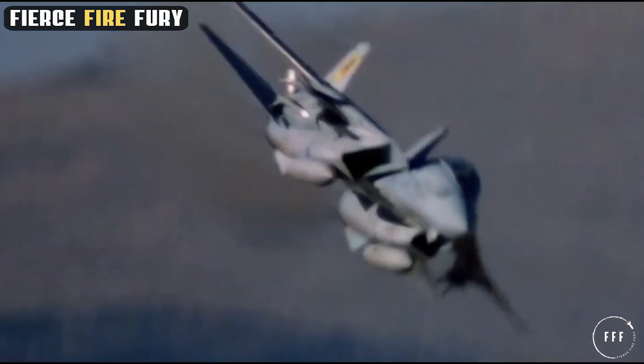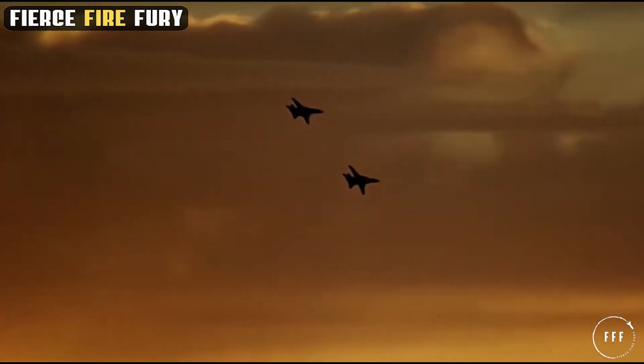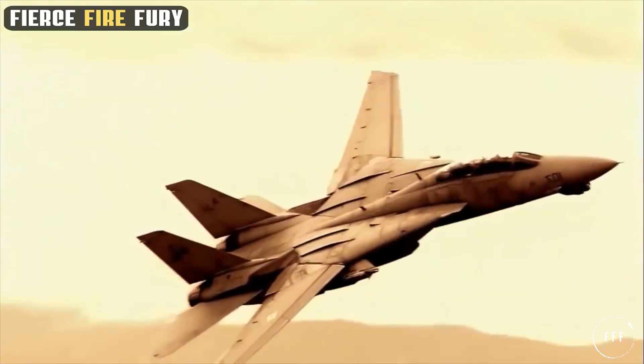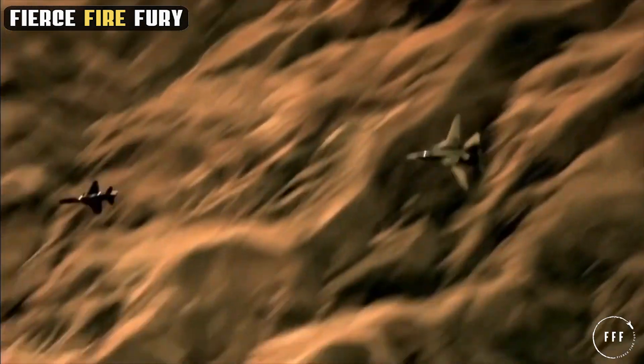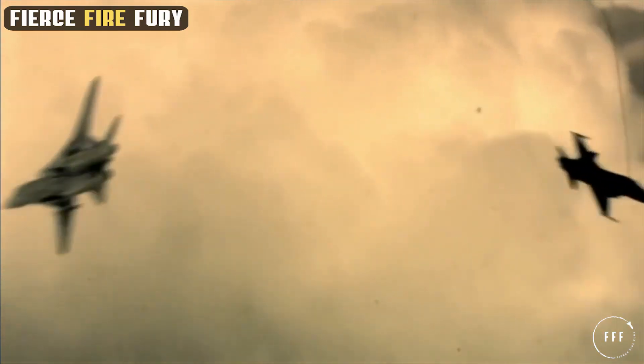As we reflect on the remarkable journey of the F-14 Tomcat, one question lingers: what new horizons in military aviation will the legacy of this iconic aircraft inspire? The story of the Tomcat is not just about technology and warfare — it's about the relentless pursuit of excellence and innovation. As the Tomcat rests in history, its spirit continues to soar, challenging future generations to push the boundaries of what's possible in the skies.